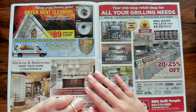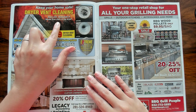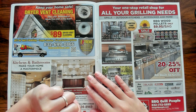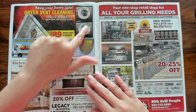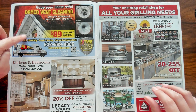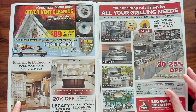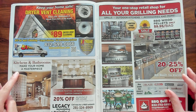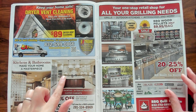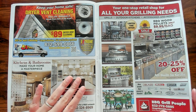Got dryer vent cleaning — I probably need to get that done. Every year thousands of house fires start in the dryer. Yeah, I probably need to get that done; I haven't had that done. Maybe I'll call these guys. Look at this bathroom — look at that shower. Oh my gosh, I love it. And I want a kitchen like this — see this big island. Yes. It's very bright too. Very nice.